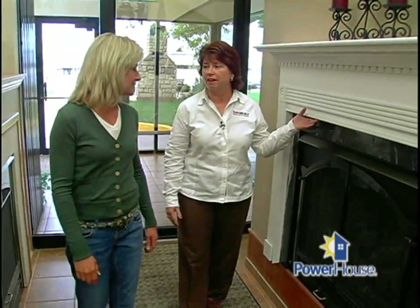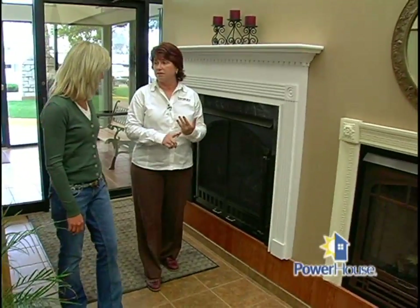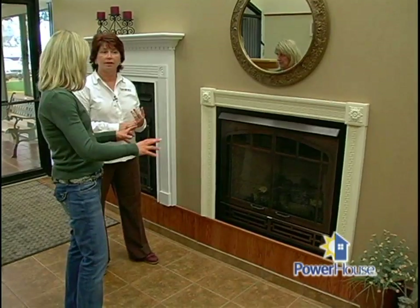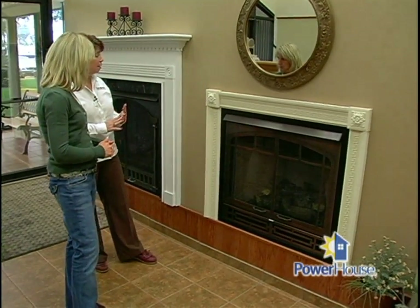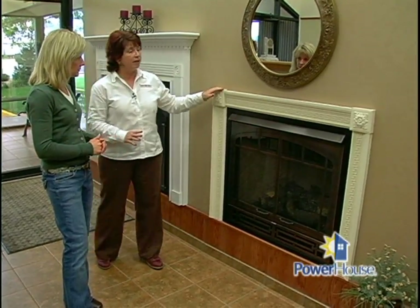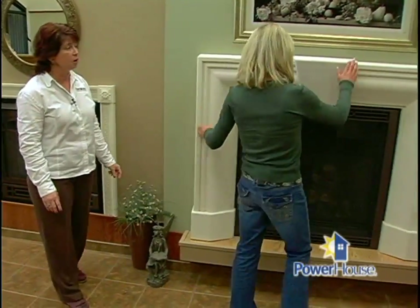It looks like Heat-A-Lator offers something for everyone when it comes to style. We do. As I said before, we have several different configurations. We have single-sided fireplaces, two-sided see-throughs, and three-sided peninsulas. So we have something for every room and every home. These surrounds make a big difference in the presentation, too. Here we have a traditional wood surround, and over here we have various styles of cast surround. Cast surrounds are becoming the up-and-coming trend in fireplaces and in home building.